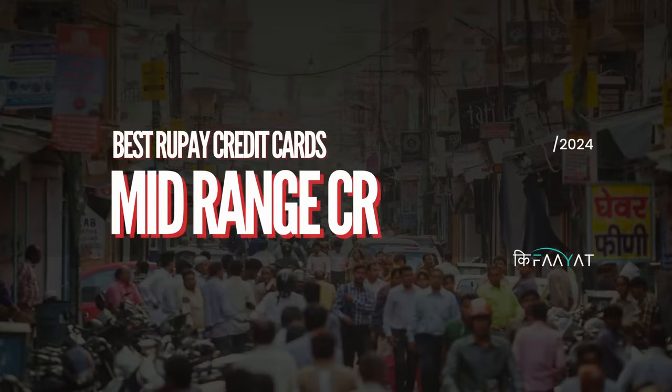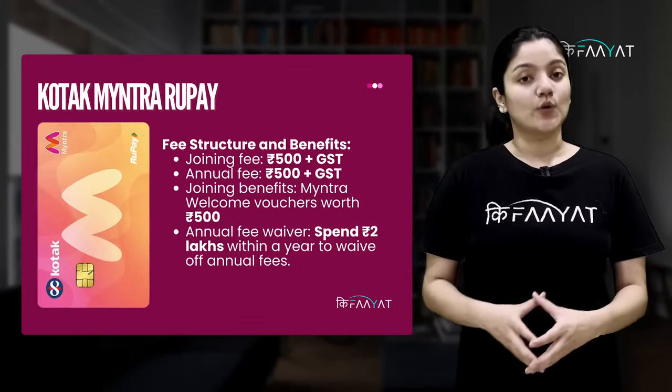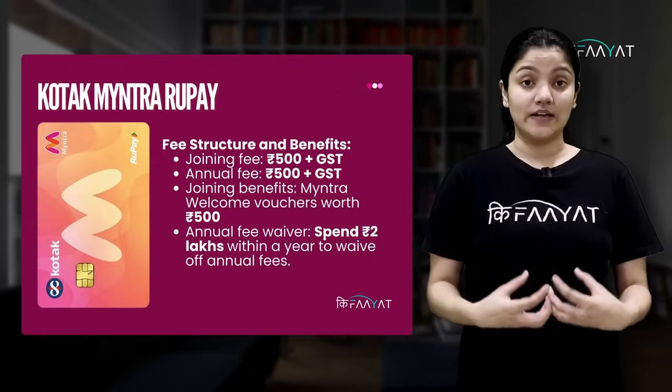Next category is our mid-range credit cards. These are cards which come with a low annual fees, but are still worth it. This category's first pick would be Kotak Myntra Rupee. This card's annual and joining fees are Rs. 500 plus GST. On joining fees, you get Rs. 500 of Myntra shopping vouchers as a welcome gift.